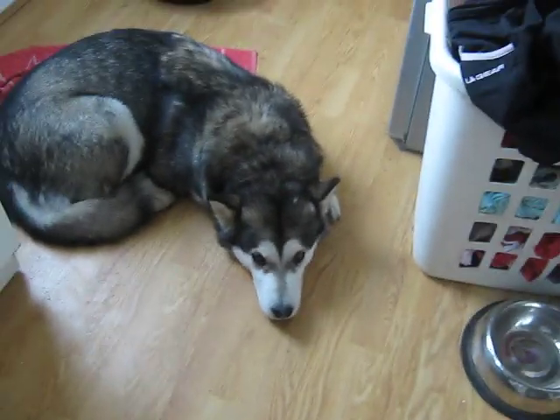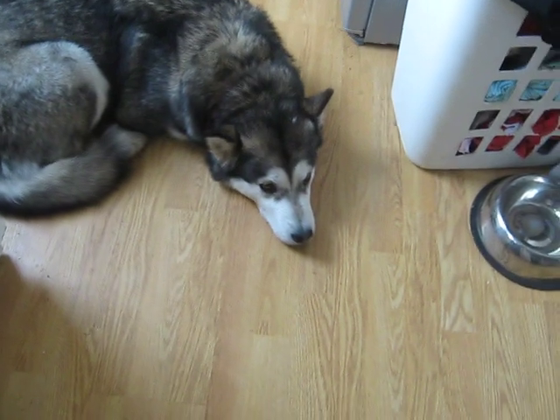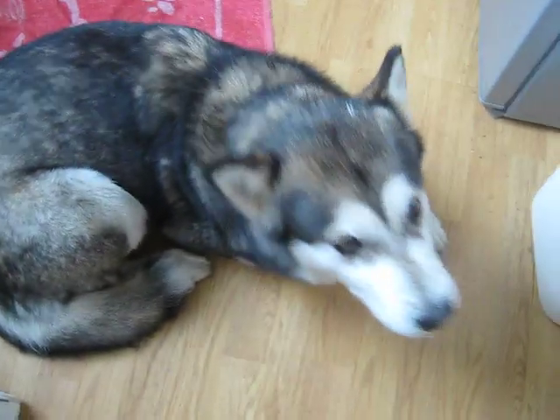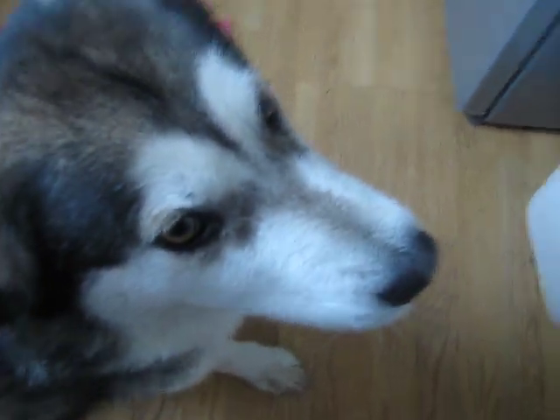I've tried many methods: taking her on a lead, taking her step by step, taking her in when I've got a bath and just letting her stay there — but she just cries. The other method is to take her by force, which doesn't sound very nice. The thing is, she's a Malamute, and anybody who knows what Malamutes are knows they're bred for pulling and strength. She's not as big as the usual Malamutes, but she's still very strong.